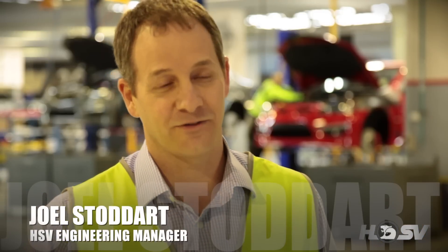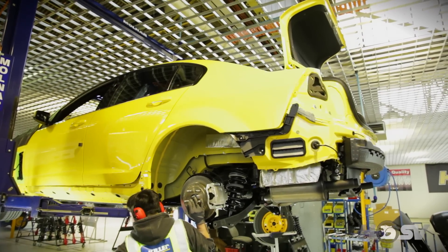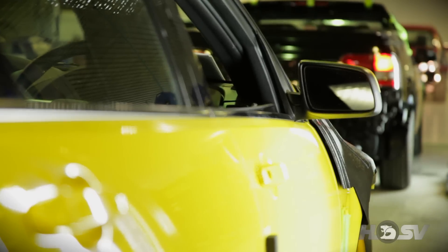In 25 years, the HSV manufacturing process has come a very long way, from a handful of guys building one or two cars a week in a cell build operation, to what you'll see here today — a facility that can build 3,500 cars a year, all to a very, very high standard.